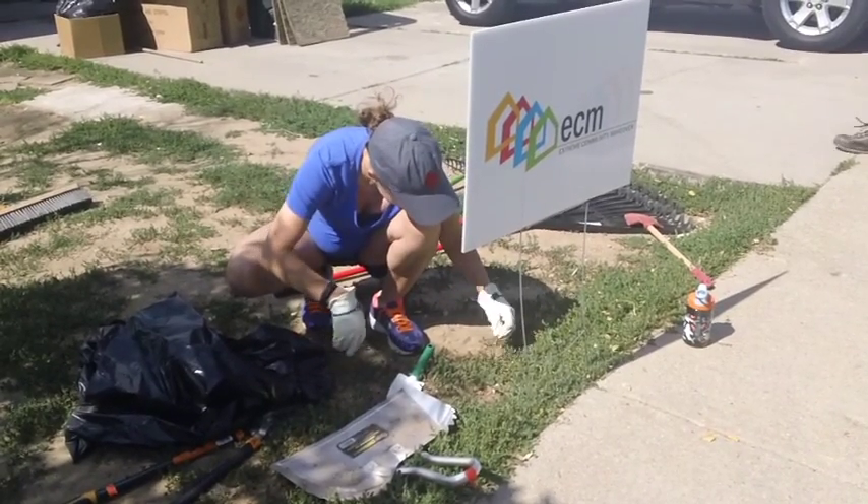I'm Caitlin, I'm with GCC, and today we're just helping out. Right now I'm picking up trash and weeding out of somebody's yard.